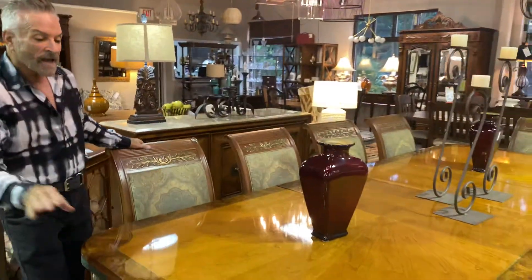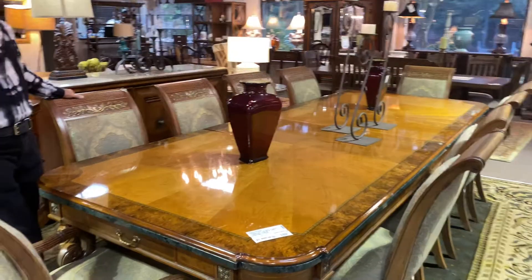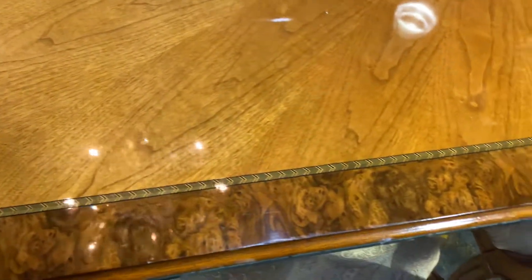It's $1,999.99 and it comes with eight chairs — these wonderful upholstered chairs with a blue and taupe-colored paisley fabric on them. The design is just very, very soft and appealing.